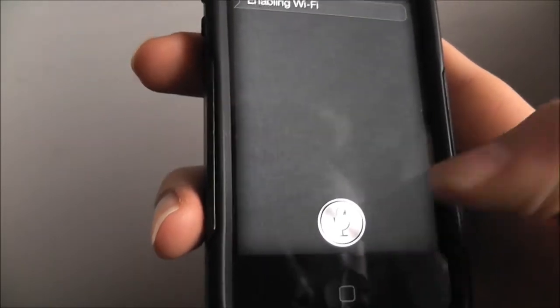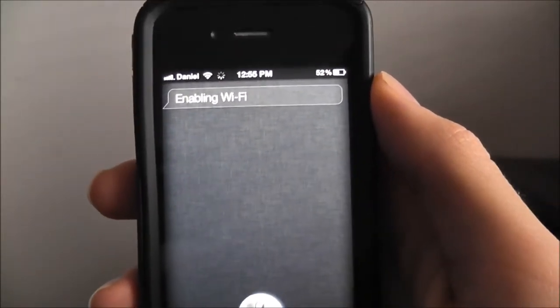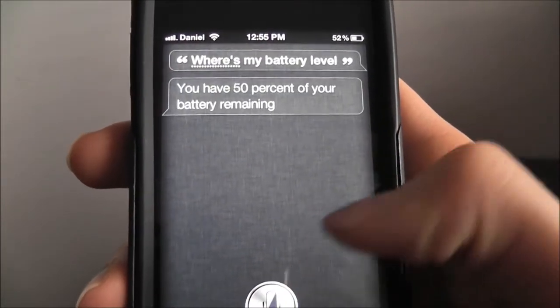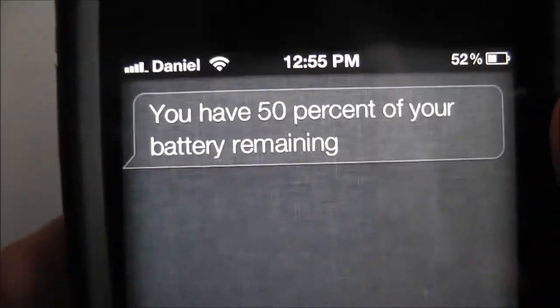What is my battery level? You have 50% of your battery remaining. I have 52, but close enough.